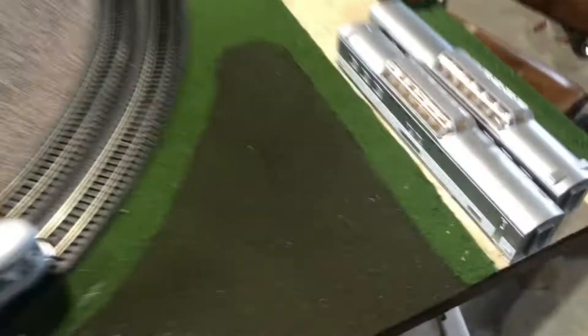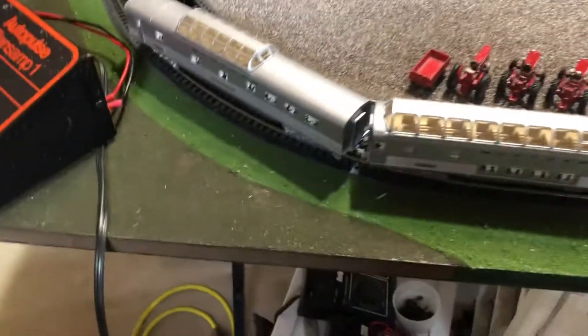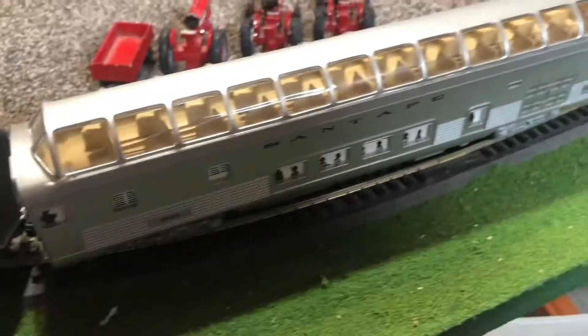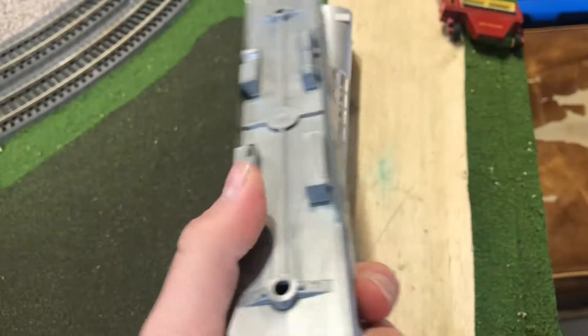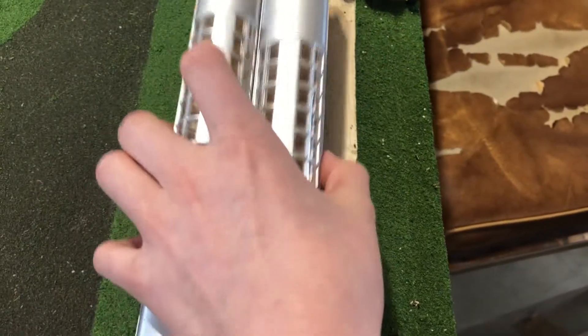Next we have these five Santa Fe passenger cars. Three of them are on the rails, and they are equipped with lights — this middle one has a light too. Then there are these two: one is just a shell, and the other doesn't have any axles in it — it just has the shell, the bottom piece, and the part that the wheels attach to.